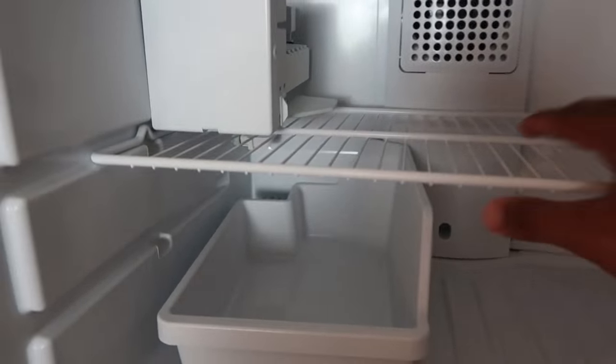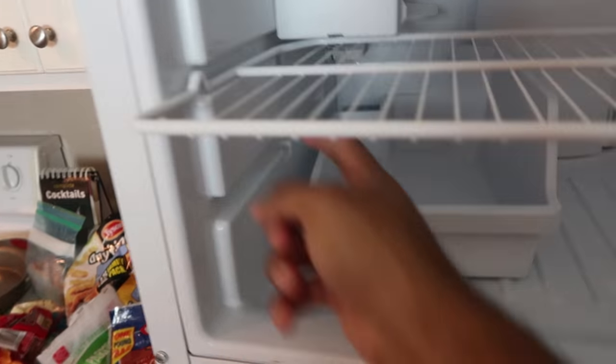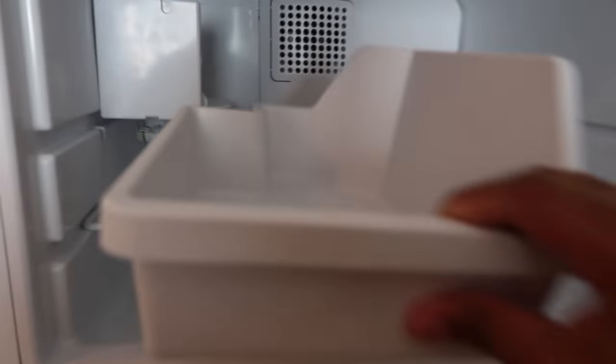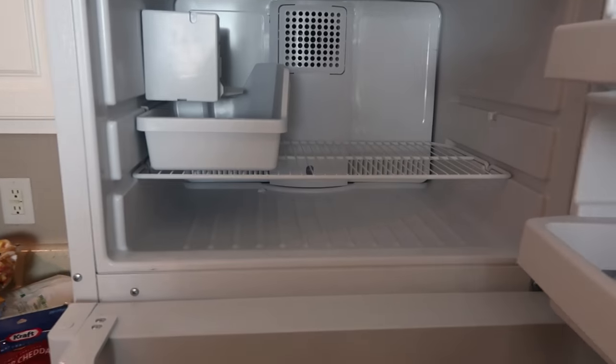Not only do they have the tray in the wrong spot, they got the tray backwards. These two things right here clearly go in these ridges right here. I'm not complaining, just pointing out what I thought would be obvious. Let me put it in there — there we go, now we're working, now we can actually get some ice. That's it, just wanted to come in and show y'all that this morning.